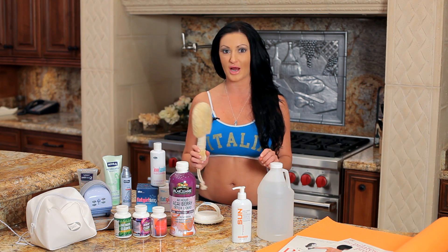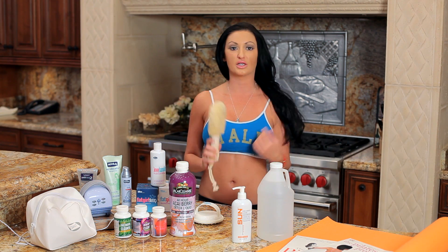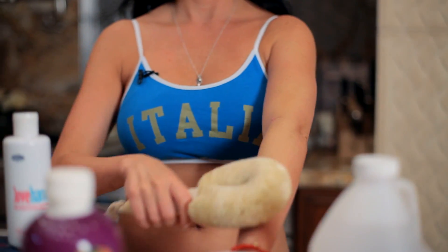Another thing is dry brushing. Before I put any of my creams on — if you just put your cream on, it's not going to soak into your skin properly. You need to get a dry brush. I got this one at Sephora. Dry brush your skin, then put your creams on. It opens up the pores and the skin, everything soaks in better, and you get all-around better results.